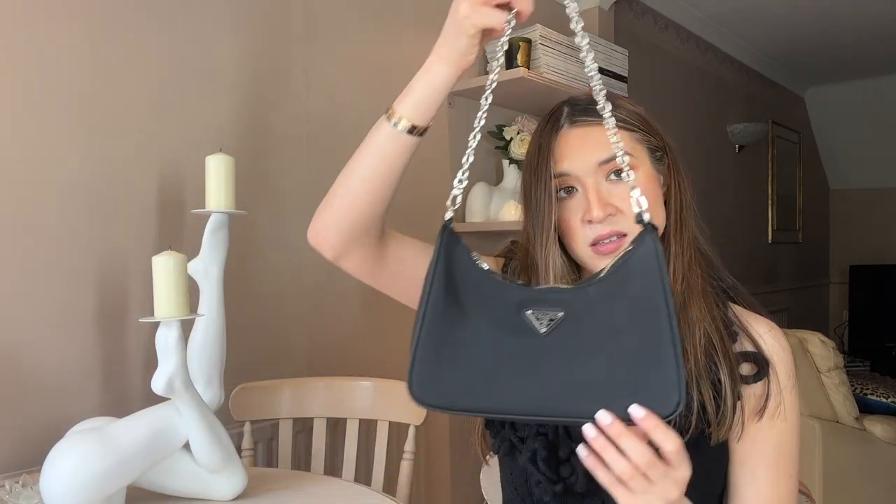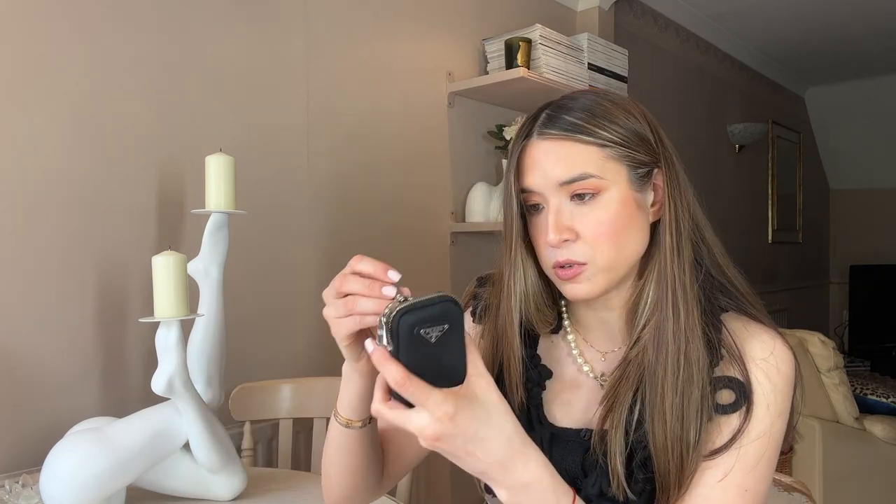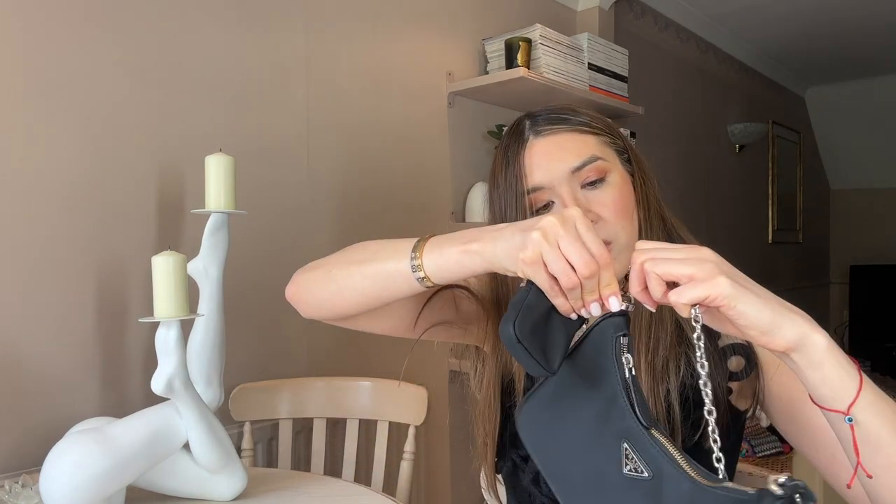However, the strap detaches so you don't have to have that on there at all, and then you can use this as an evening bag, which is really useful when you travel. You've got your day look when you're walking around and then your evening look. You also have this detachable little — I call it an airpod holder — but I also stick things like a lipstick or a mask in there, and then you can reattach it if you want.